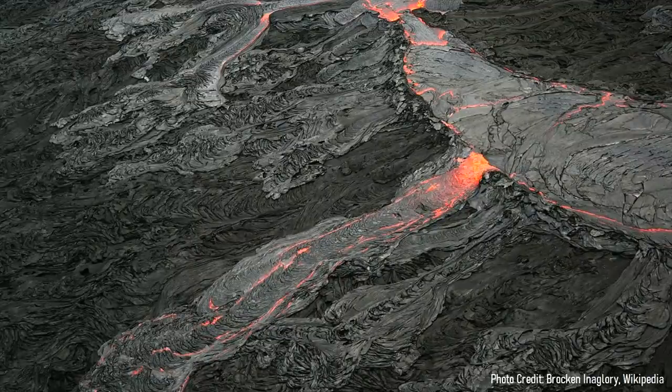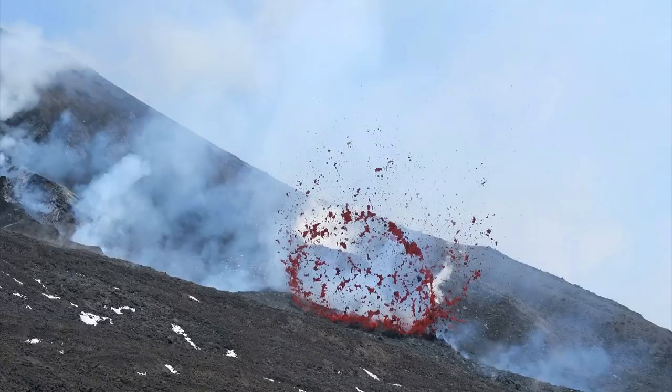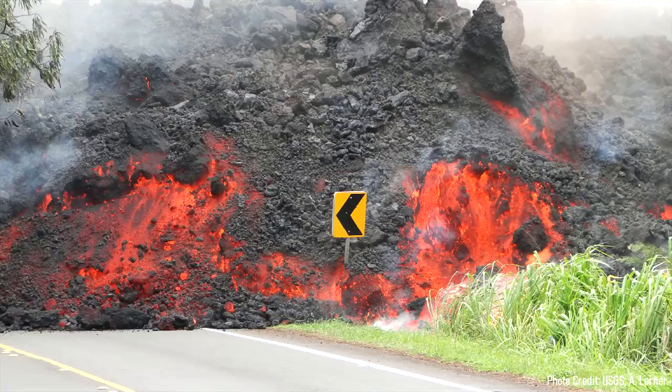If this volcanic field was to erupt again, it would pose only one major hazard due to its relatively small eruptions. During a future eruption, a lava flow would erupt from a new vent, which over time would build a cinder cone. This lava flow could technically travel up to 6 miles away, thus burying nearby roads and starting wildfires.